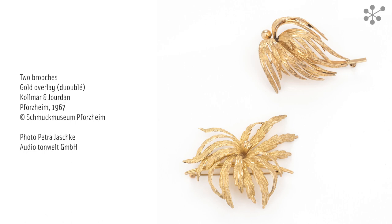Émile Colmar and Wilhelm Jourdan set up their jewellery and watch chain factory in 1885. It was once the largest chain factory in the world, and the company had a leading position in the market for industrially manufactured fashion jewellery. It soon became renowned the world over, particularly for its gilt work, and was awarded a gold medal for its gilt watch chains at the World Fair in Paris in 1900.